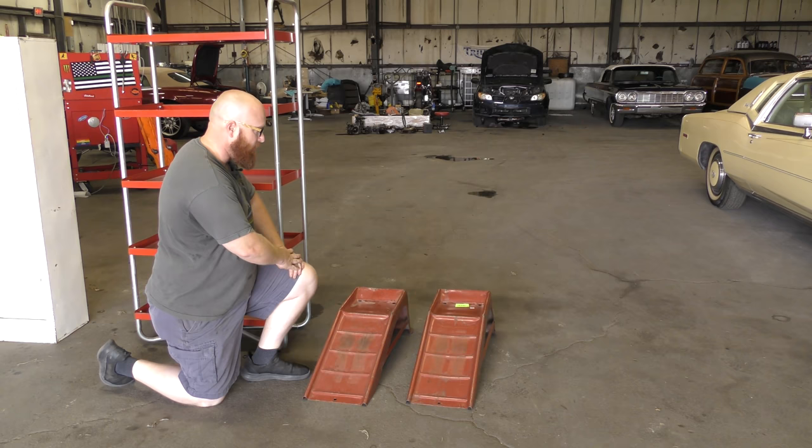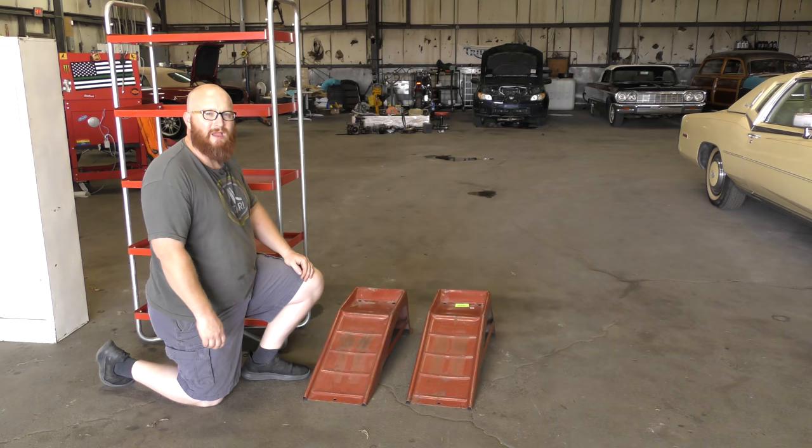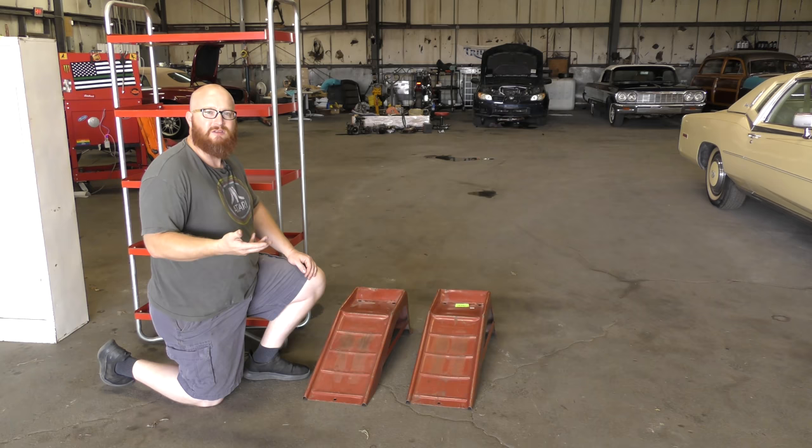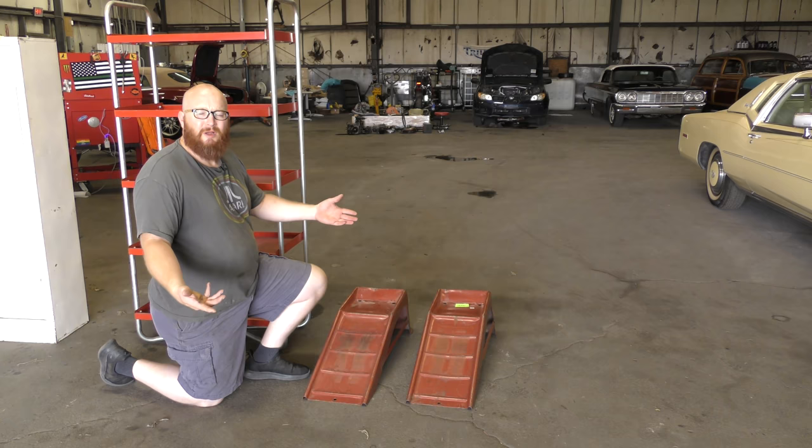And the last thing that Hoovy thought I needed was a pair of drive-on ramps. These are older ones — they're metal. Today most of them are plastic. I can definitely use those if there's a quick job or I just need to pull a car up and check a sensor or something underneath. This will be very, very handy. And for a couple hundred bucks, he got all this stuff — it's really great.